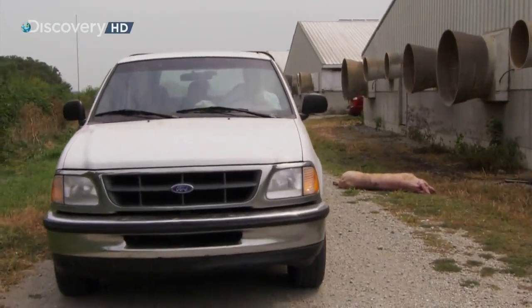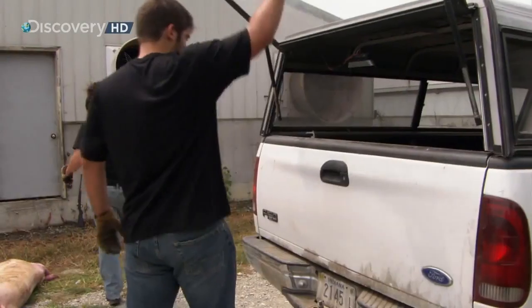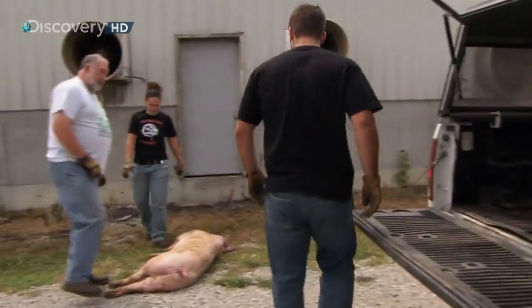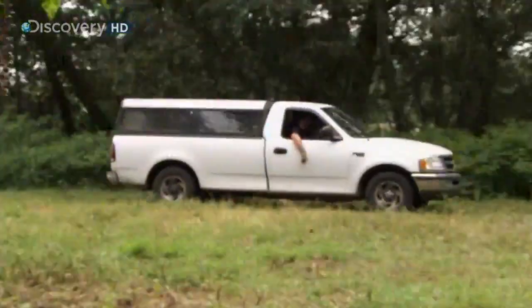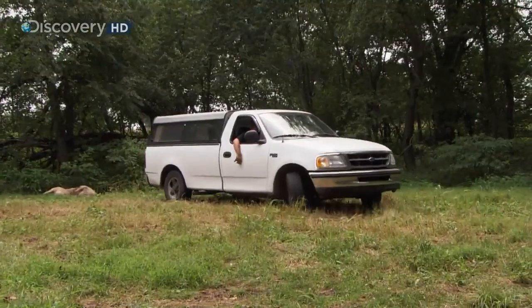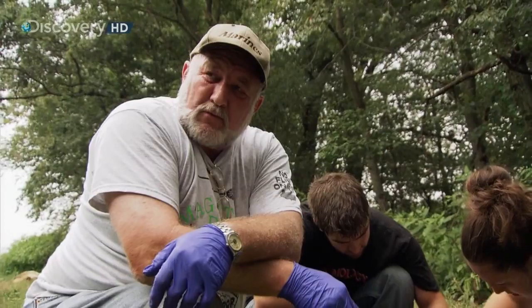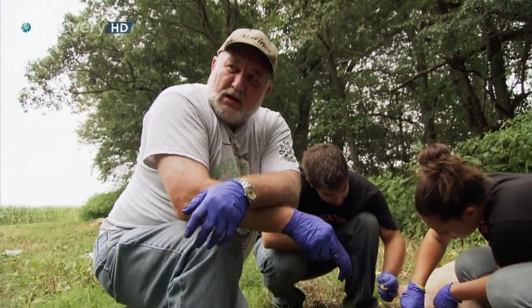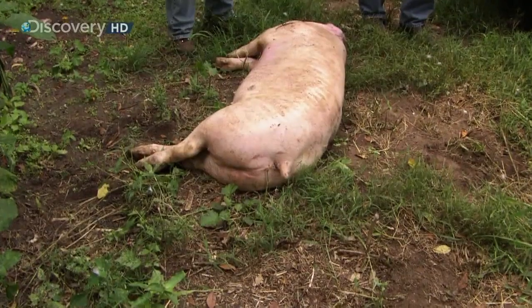Dr. Haskell and his two assistants are on their way to pick up today's test subject: a 100-pound dead pig. The carcass is brought to Dr. Haskell's own research facility in upstate Indiana. As the pig decomposes, they will study the evolution of the blowflies growing on it. The reason they use pigs is that pigs approximate human decomposition almost identically with regards to the insects they attract.